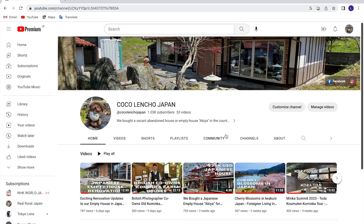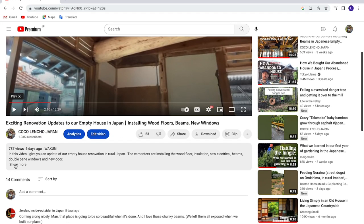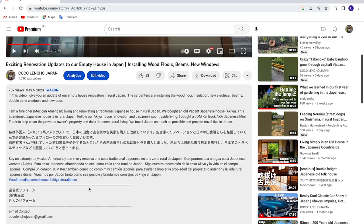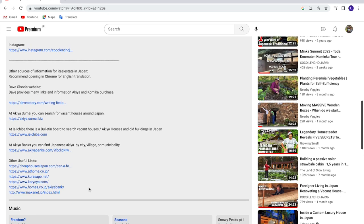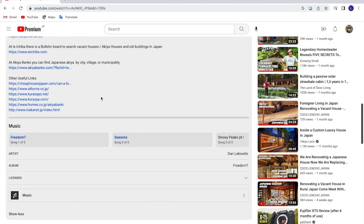If you go to my channel at Koko Lencho Japan, you can click on any of the videos, go into the description, and towards the bottom I have different websites you can use to do some research. If you have other websites, please let me know — I've just been gathering information here and there. Let's go ahead and look at a couple of websites right here.